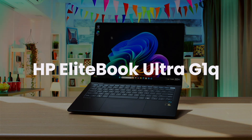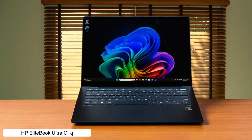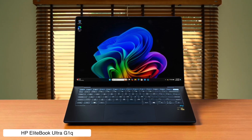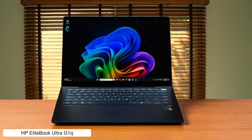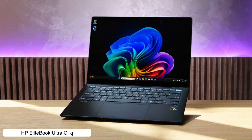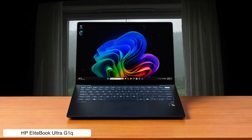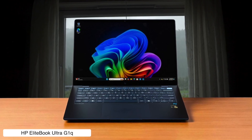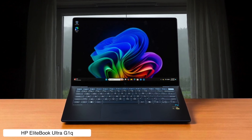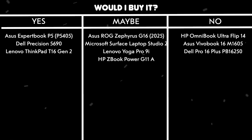HP EliteBook Ultra G1Q. This thing has a battery life that lasts for an eternity — seriously, we're talking a whopping 26 hours, so you can code from a mountaintop without a charger. But the screen is so basic it makes vanilla ice cream look exotic. The Snapdragon X Elite processor is zippy for most things, but with only 16GB of RAM and a standard IPS screen, it feels a bit like putting a sports car engine in a family sedan. Would I buy it? Maybe, if my life depended on never seeing a power outlet again, but my eyes would be pretty bored.